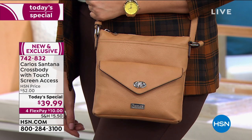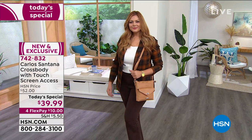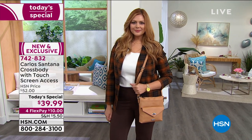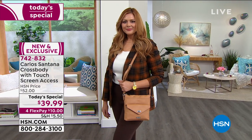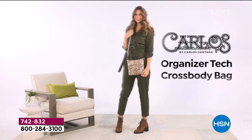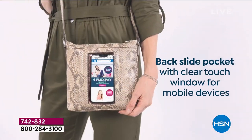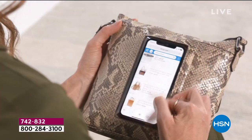We can give you fun, exciting prints that each have its own distinct personality. For the very first time ever on HSN, we are featuring an organizer crossbody with touchscreen access. Look at the backside pocket with the clear touch window for your cell phone.